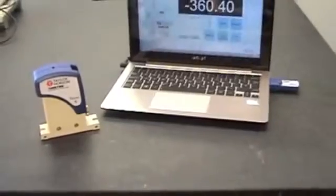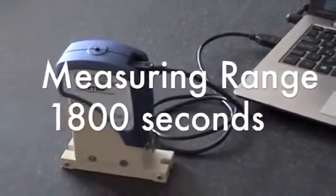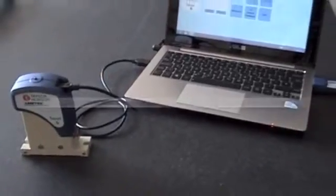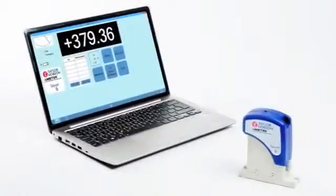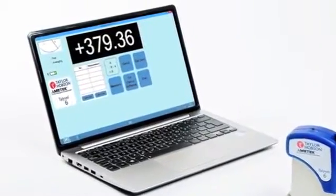It has a measuring range of 1800 seconds, a resolution of 0.01 seconds, and a best accuracy of 0.2 seconds. It is now available as a wireless option and includes a tablet PC with a clear digital display.